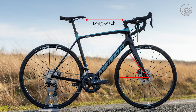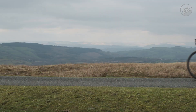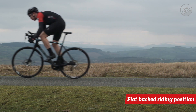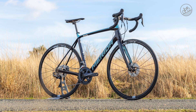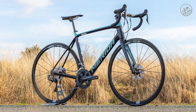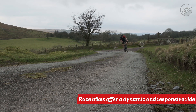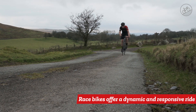Shorter head tubes give you a flat-backed, stretched-out riding position, making you more aerodynamic so you can ride faster. Short chainstays and lightning-fast steering response offer a very dynamic ride, so you can change direction quickly as you cut through a crowded pack of riders or race past your buddies.